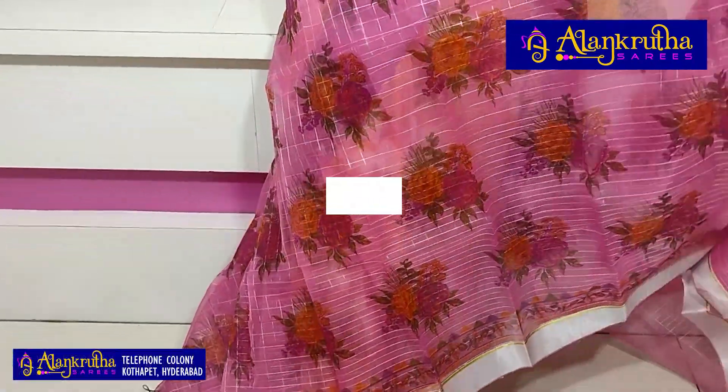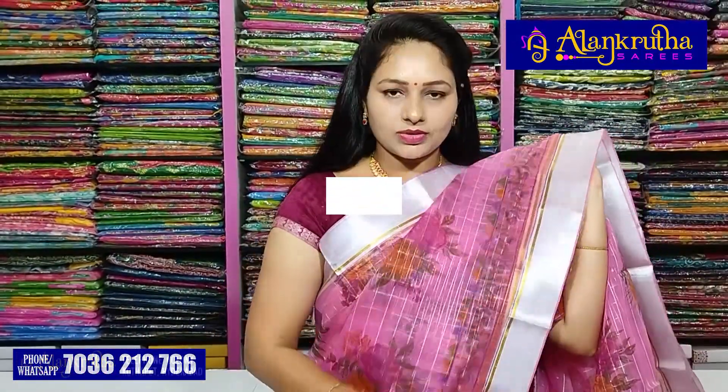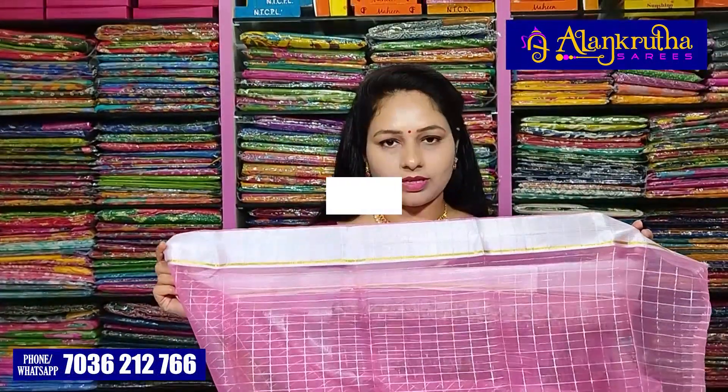This is the color combination of baby pink. The design and pattern are the same. This color has a light weight. The blouse looks like this. I'm going to show you the color of the color.